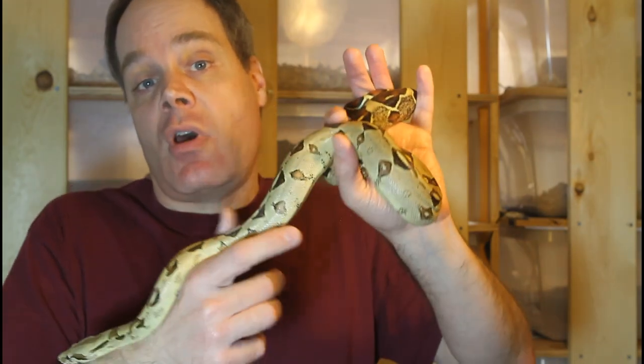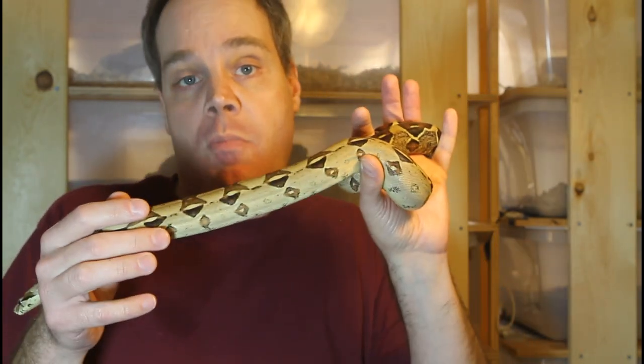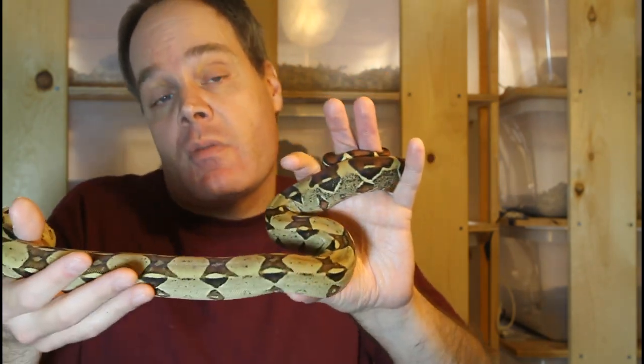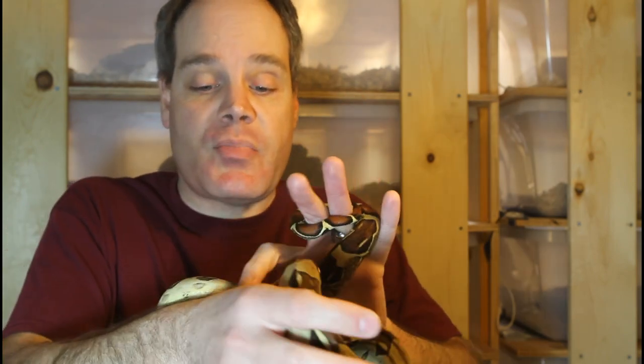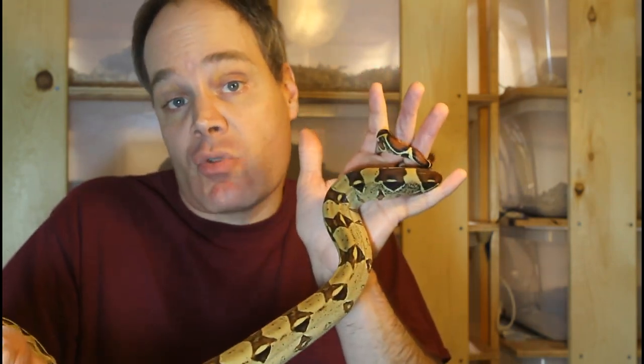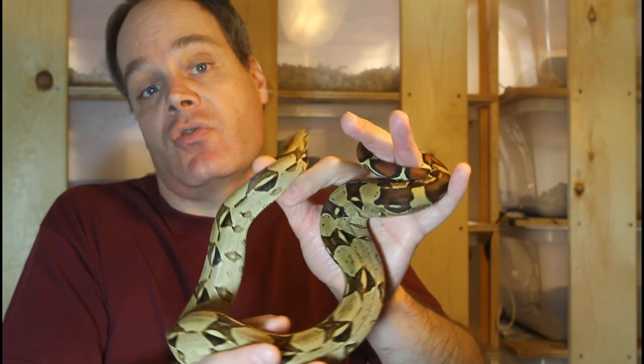It kind of underscores the fact that a lot of these classifications we use are somewhat arbitrary — we assign boas into discrete groups, but in nature there's a continuous amount of variation over the entire range of the boa, and sometimes those are kind of arbitrary buckets as far as classification. Boa constrictors are constantly being reclassified. Right now they are in two or even three different species, whereas before these animals were just one species, Boa constrictor, with a number of different subspecies.